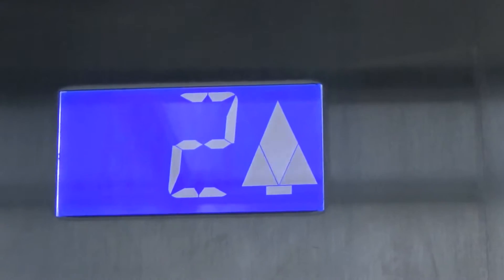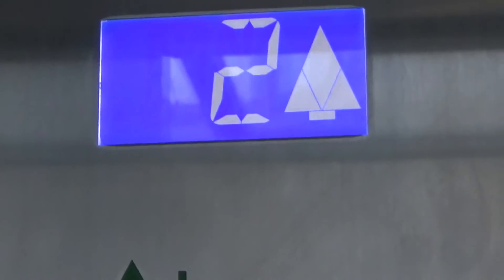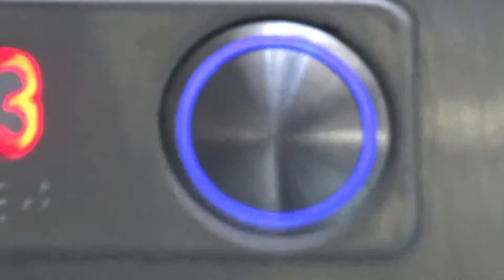Floor 2. 'This lift is going up.' Oh dear, it's saying it multiple times. Floor 3. That indicator is so much of a rip-off of Otis, it's unreal. Well, that's not a little slip, so — ah, well.